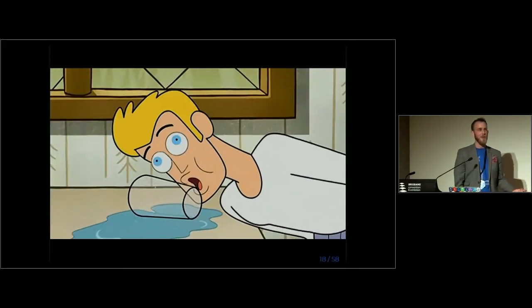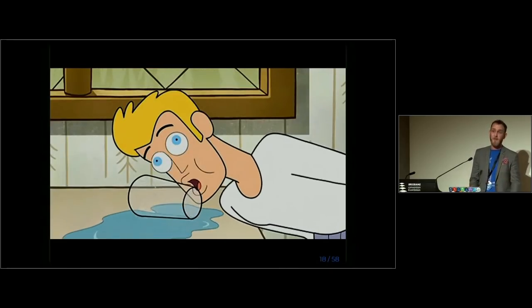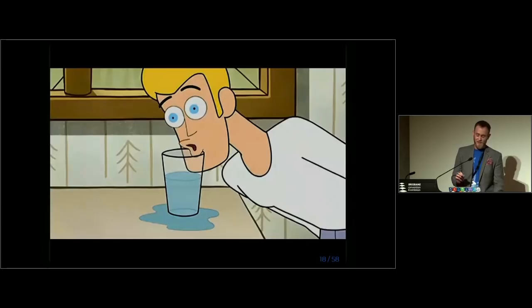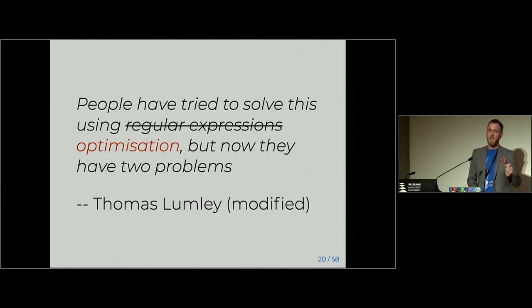It was a really annoying situation — I had this problem from the 70s with 1,500 citations and just no R package for it. To quote Thomas Lumley from a few days ago: 'people have tried to solve this using regular expressions, but now they have two problems.' Similarly, if you try to solve a problem using optimisation, you also have two problems.